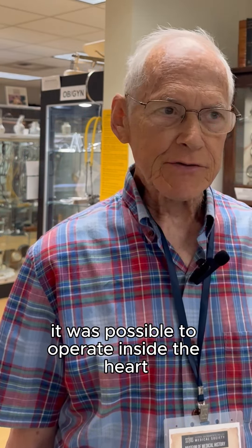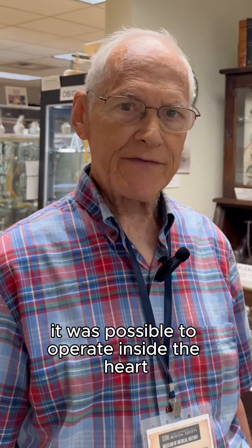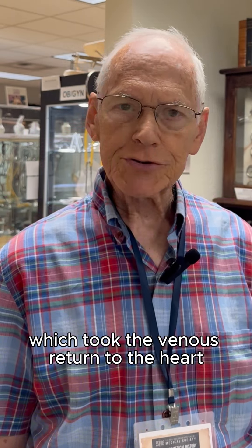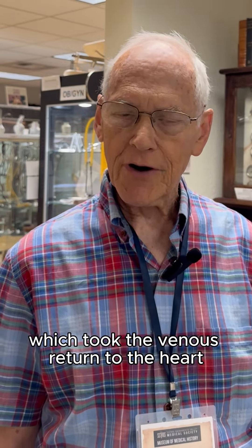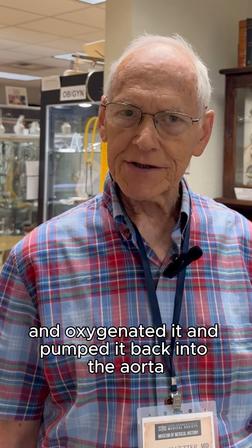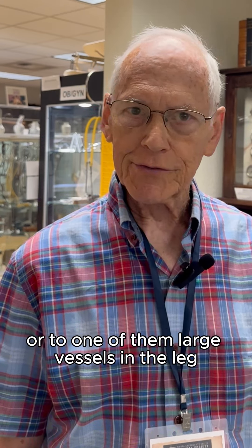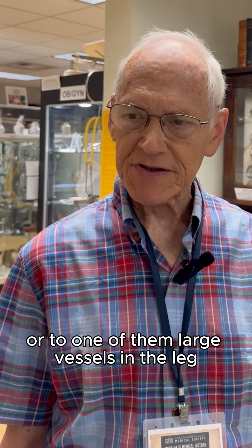By the mid-1960s, it was possible to operate inside the heart. This was done with the aid of the heart-lung machine, which took the venous return to the heart, oxygenated it, and pumped it back into the aorta or to one of the large vessels in the leg.